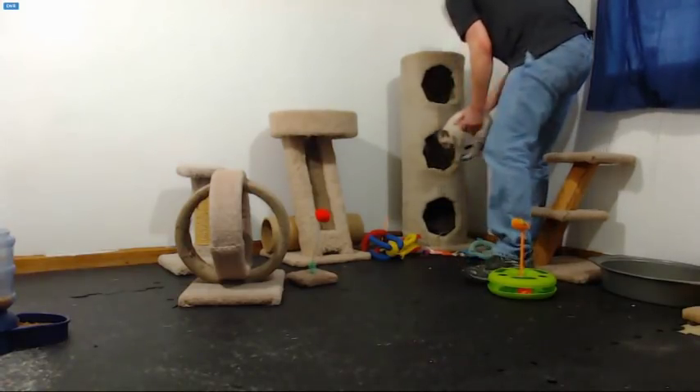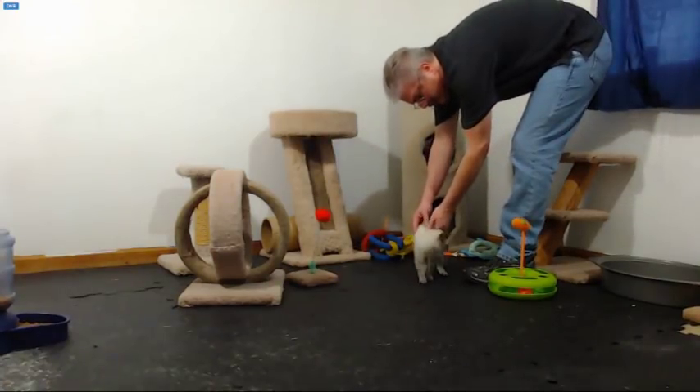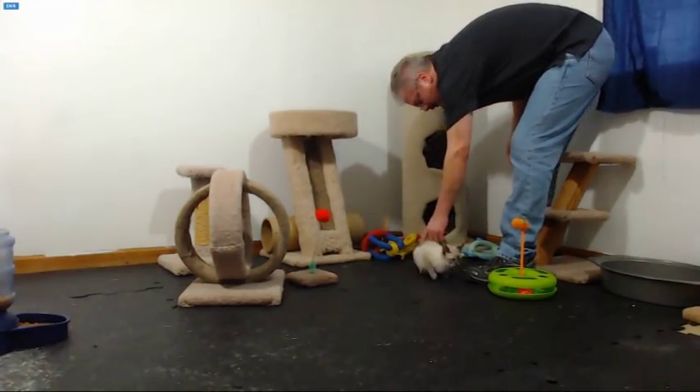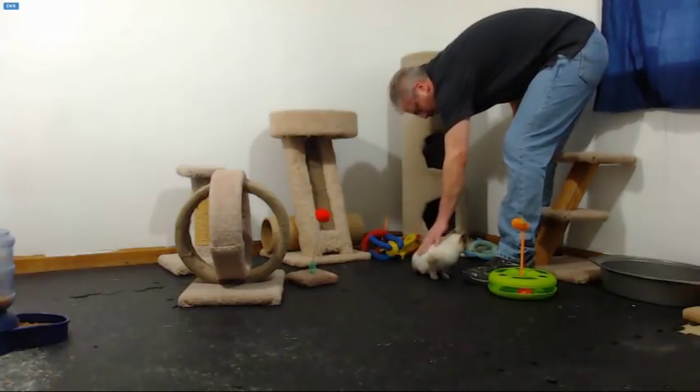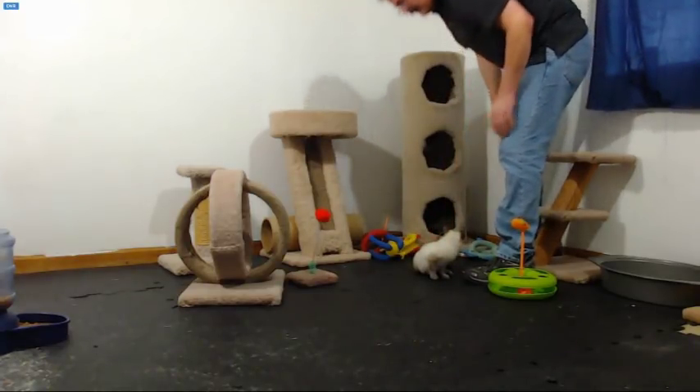The kittens are not all that skittish. It's a new room for them though, so it's new smells. That's Sully.